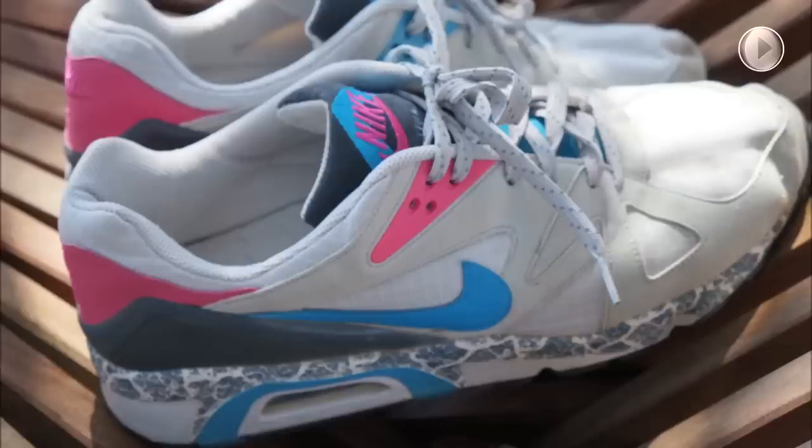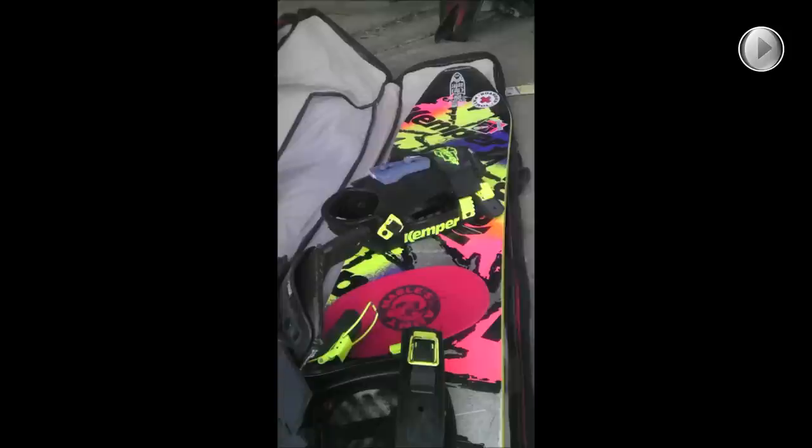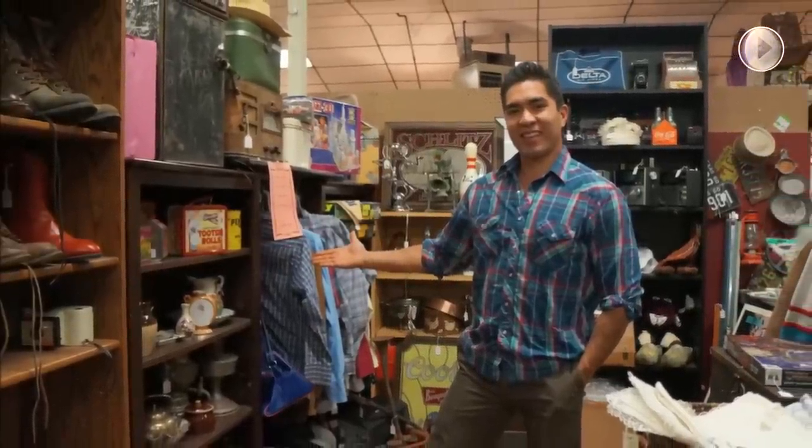Hey guys, Chris Bonafide Hustler here. Today I'm going to show you stuff I found from an estate sale. I usually go to garage sales and thrift stores, but I finally went to an estate sale and found some really cool stuff for $52. Make sure you subscribe, hit the like button, and leave a comment if you see anything cool or think I priced something incorrectly.